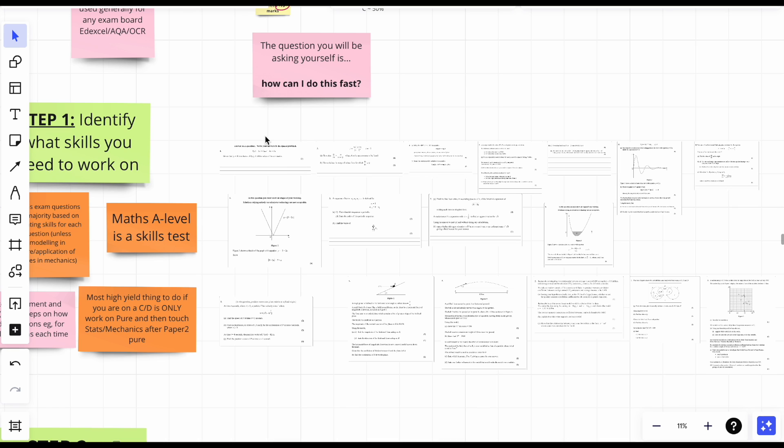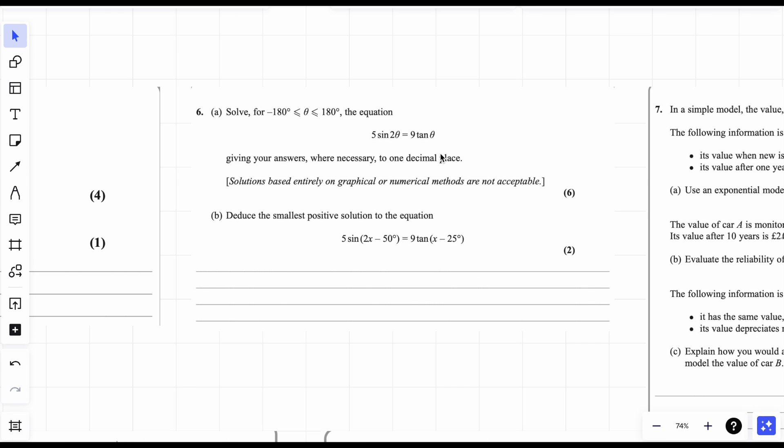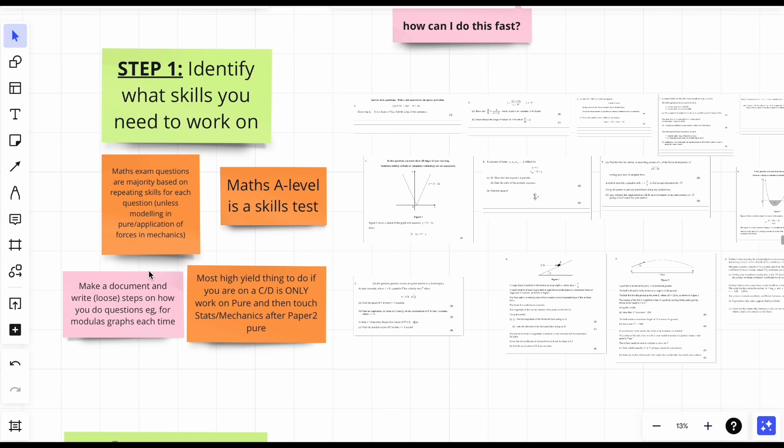Maths is a skills test — I don't care what anybody else tells me. You learn the skill; let's say trig functions — you learn how to solve them and how to get the theta values within the range. Those things I just said are skills, not essays. That's why people say if you want to get better at something, keep doing more practice, because it's a skill-based test. The quicker you realize that, the faster you'll progress.